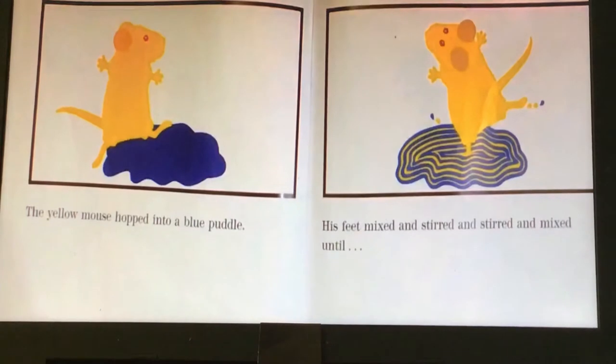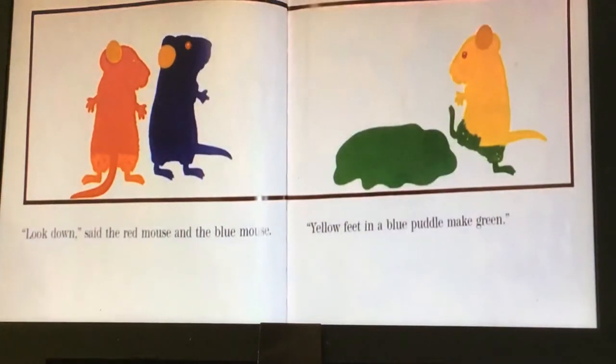The yellow mouse hopped into a blue puddle. His feet mixed and stirred and stirred and mixed — what color is he going to make? What do you think? Let's find out. Look down, said the red mouse and the blue mouse. Yellow feet in a blue puddle make green! Green is Mrs. Moran's favorite color. So blue and yellow made green feet.